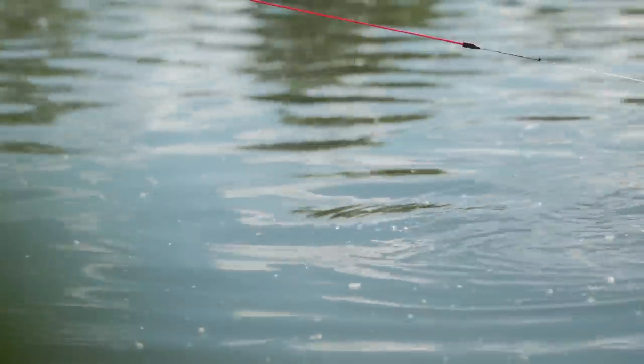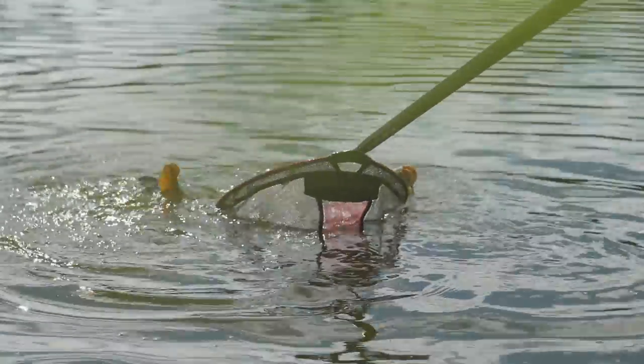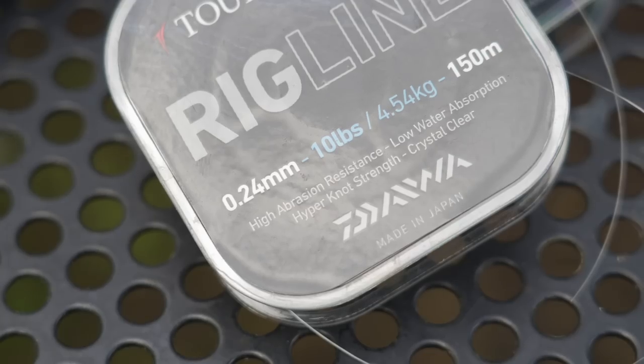Tip number two: strong and durable tackle. The only reason you're going to be catching carp in the edge is because they're coming in numbers to clean all the bait up. They're hungry, they're going to be aggressive, and they're going to want to eat a lot of bait. They're going to be big as well. Strong, durable, reliable tackle — big hooks, heavy line, strong main line. Always use lines.